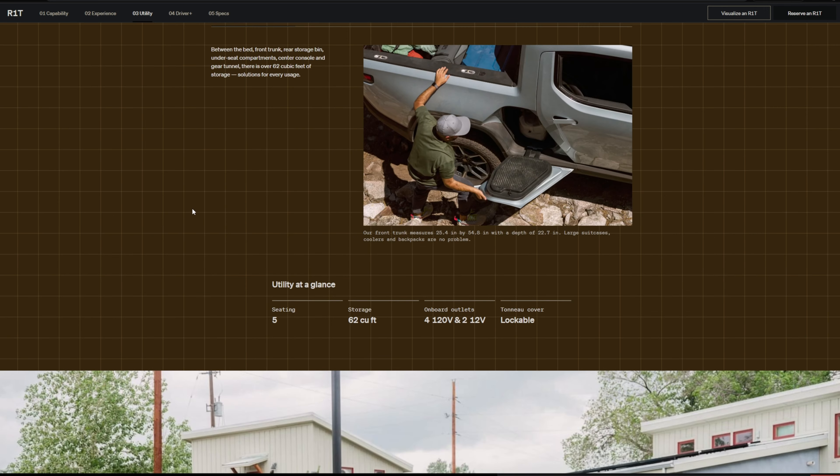This is the GMC Hummer EV, which came out in late 2021. Multiple trim levels are on the way, as well as an SUV version. The price range starts in the upper $80,000s and can get well into the $110,000 range. Horsepower is at 1,000, with the equivalent of about 1,400 pound-feet of torque. It has a tri-motor setup — one in the front and two in the rear — and can do zero to 60 in as little as three seconds.